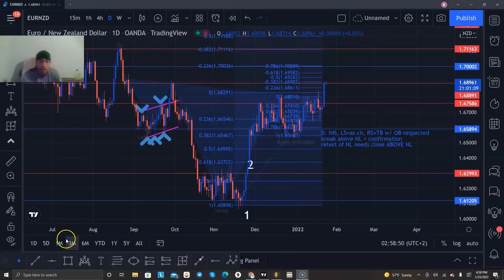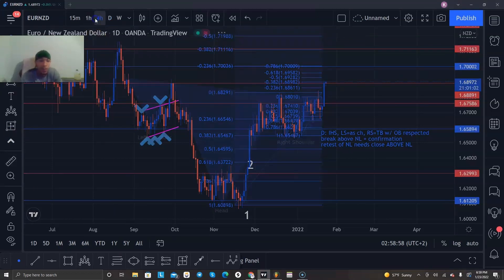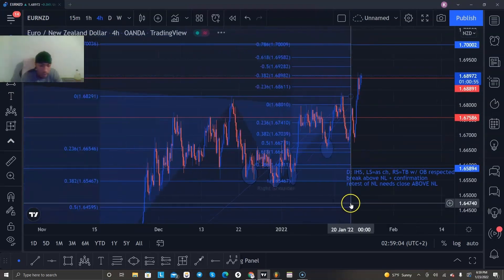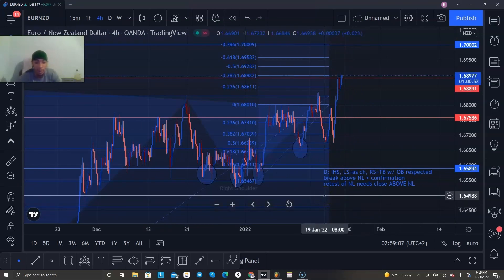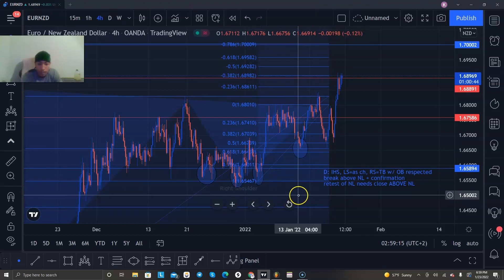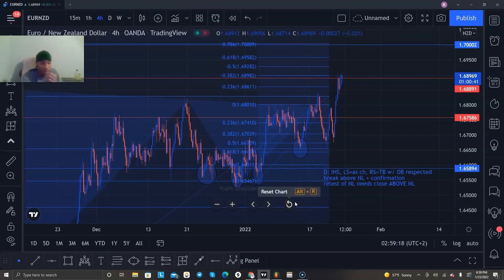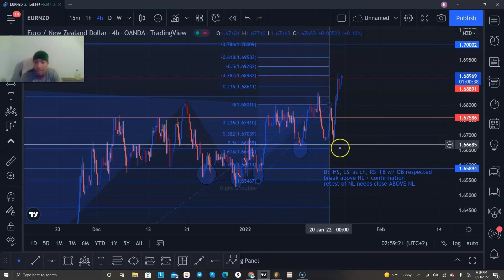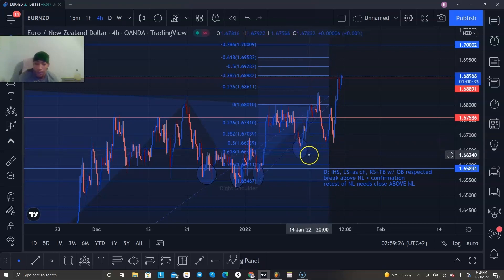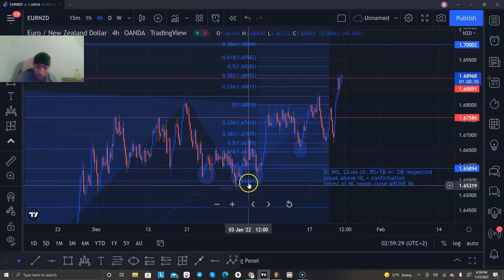Looking at EN, it is in an inverted head and shoulders on the daily. Scrolling down to see what was happening: the 38% level was a level that I respected. It made a cool double bottom — actually kind of made a triple bottom — because it did test that level right here with the wick quite nicely. After that, it started this ramp up to the next level being the neckline, closed above the neckline, and made a little bit of structure there.